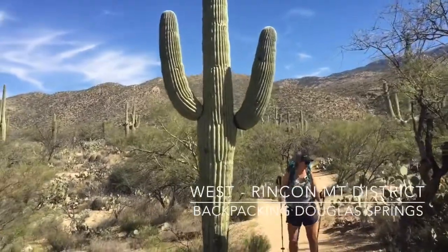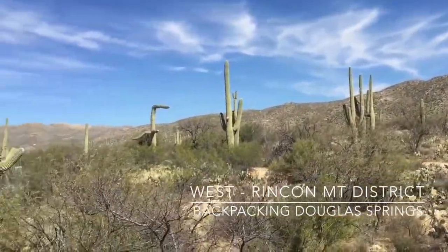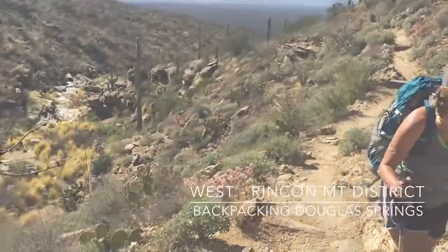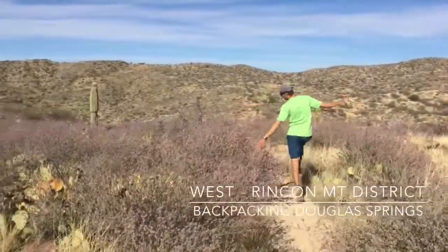We did a backpacking trip to Douglas Spring. We walked from the cacti forest up through more grassland and saw some purple wildflowers.